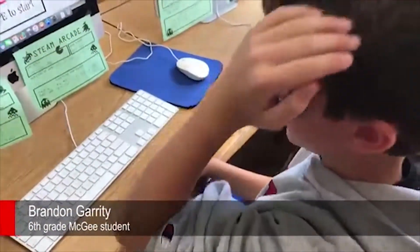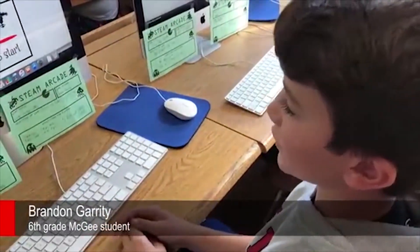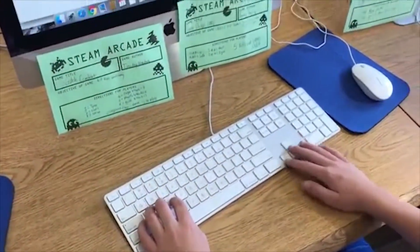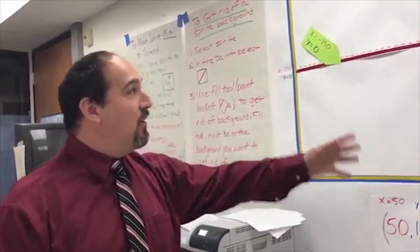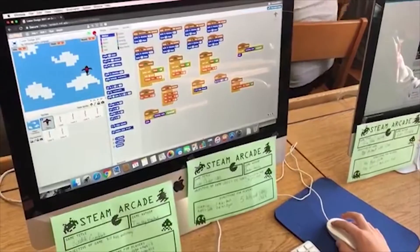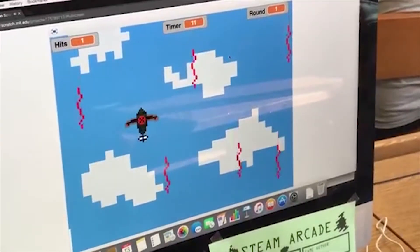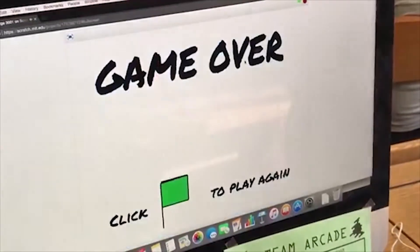My game is: you try to dodge around lasers, which you'll see once I get into the game, and you control this little plane. The entire computer screen is basically a Cartesian plane, so to locate where their objects are going to go on the screen or how they're going to travel from one place to another, they need to understand positive and negative numbers both on an x-axis and a y-axis. They have to understand how an ordered pair of numbers relates to a specific spot on the screen, and then be able to add and subtract those values in order to get a character to move around appropriately.